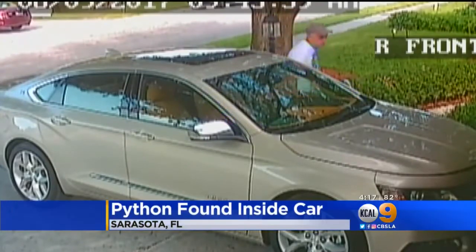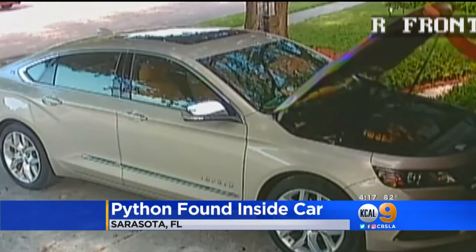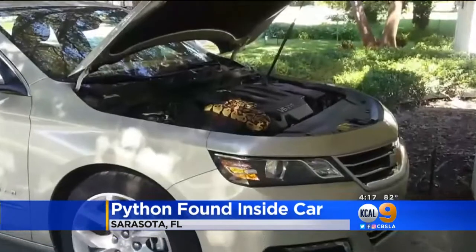Thomas Walsh could not get his car to start last Friday, so he checked under the hood. To his shock, there was a three-foot ball python curled up on the engine.